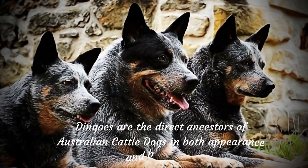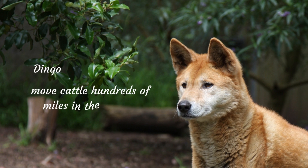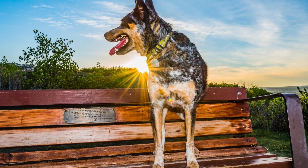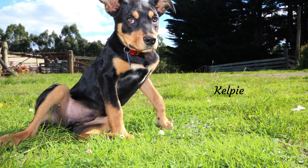Dingoes are the direct ancestors of Australian Cattle Dogs in both appearance and behaviour. English sheepdogs lacked the stamina to move cattle hundreds of miles in the blazing Australian sun, so they were crossed with Dingoes. Domesticated Dingoes were used to control livestock. Later, Healers were crossbred with Dalmatians, Collies, and Kelpies to achieve desirable features.